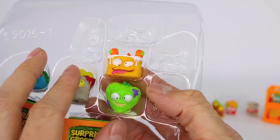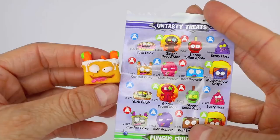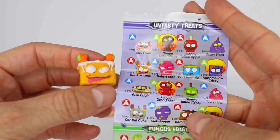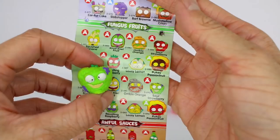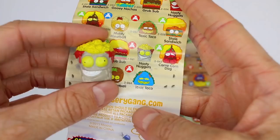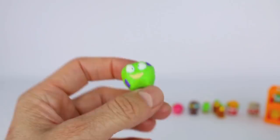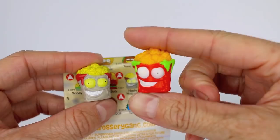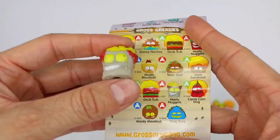This one looks like rotten carrot cake and it sure is — it is Carrot Cake from the untasty treats category and it is a common. This one's name is Sour Strawberry from the fungus fruits category and it is a common — look at the purple slime on it. This one is Nasty Nuggets — we actually already got a Nasty Nuggets but in the other color. The first one was red and this one is gray — it is a common in the gross greasies category.